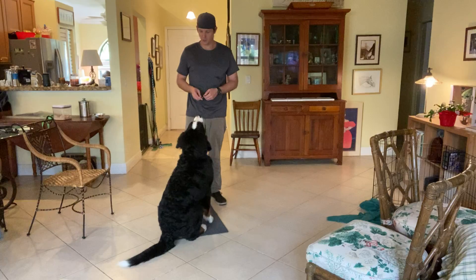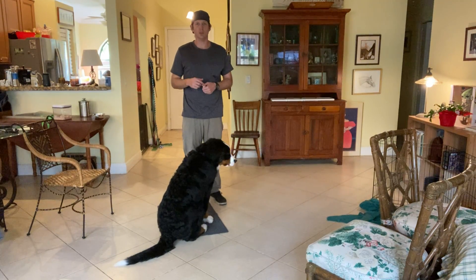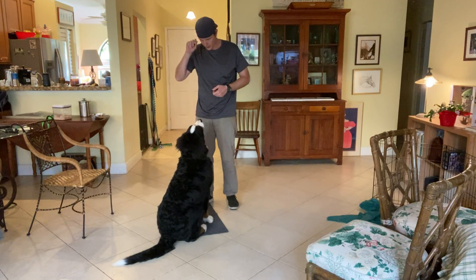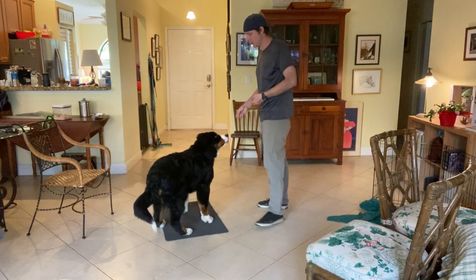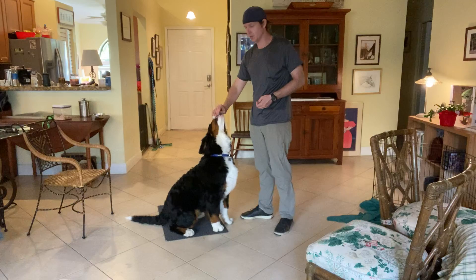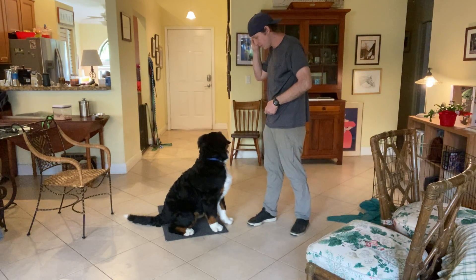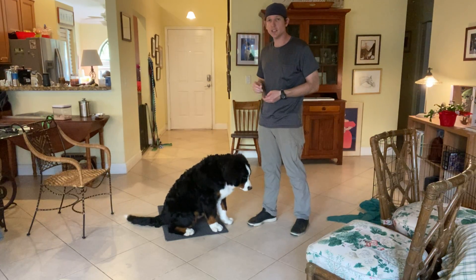Today we're working on the watch command. Essentially what I'm teaching Hufflepuff to do is to make eye contact when I say his name. Here's the exercise: take a piece of food, put it in front of his nose to get his attention, then bring it up the side of my face as I say his name — Hufflepuff, yes. As soon as he makes eye contact, he gets a treat.